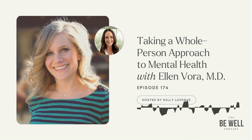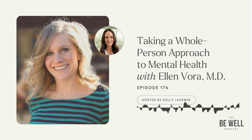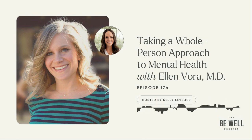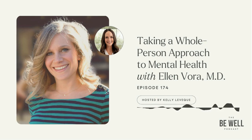Dr. Ellen Vora is a holistic psychiatrist, acupuncturist, and yoga teacher. She takes a functional medicine approach to mental health, considering the whole person and addressing imbalance at the root. Dr. Vora received her BA from Yale University and her MD from Columbia University. She's board certified in psychiatry and integrative holistic medicine. Her newly released book, The Anatomy of Anxiety, explores how anxiety manifests in the body and mind and how we can overcome it. Let's welcome Dr. Ellen Vora to the show.